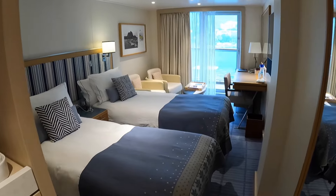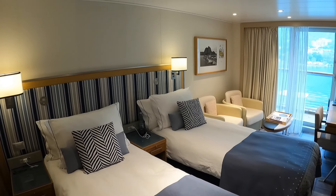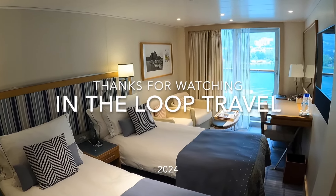And that is the tour of our cabin 4047 on Viking Venus. Thanks for watching — we'll give you an update in the next video.